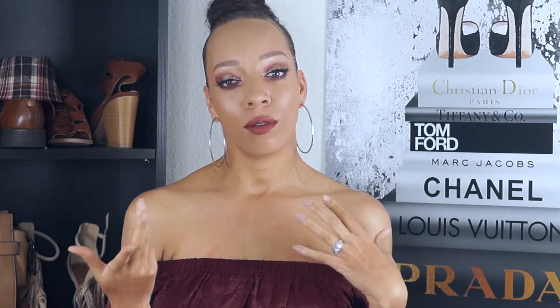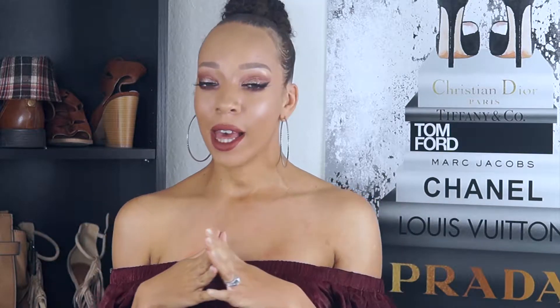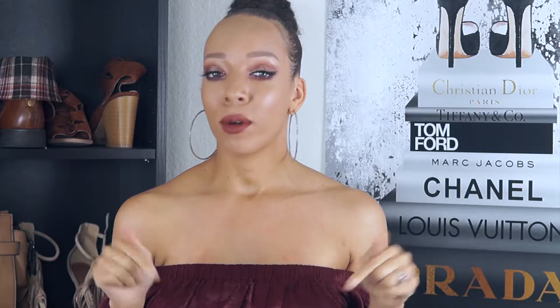Hello you guys, it's your girl Danielle Nicole. If you haven't heard of me already, I do fashion videos, review videos, look books, things like that. So today I'm going to be reviewing some beauty products that I really loved last month. It's going to be a monthly favorites video. I'm just going to go through five or six things that I was using last month that I absolutely loved.